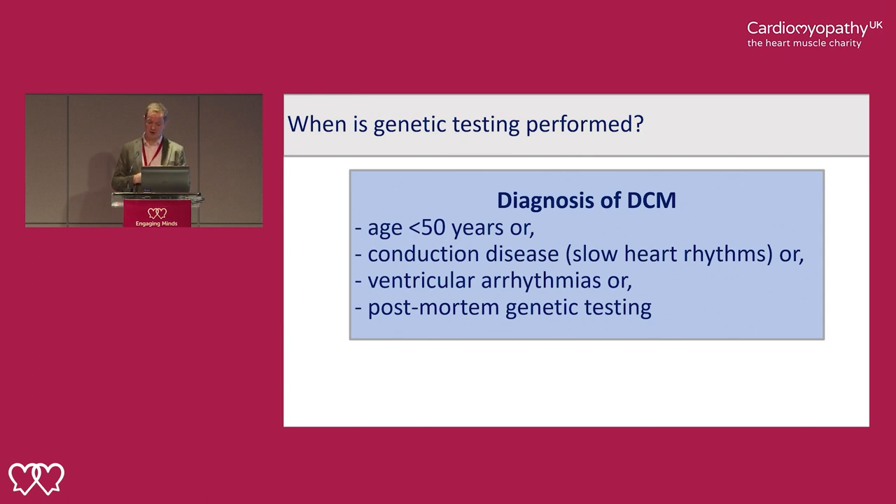Those prioritised include patients who present young — below the age of 50 — those that present with slow heart rhythms or cardiac conduction disease, because particular genetic forms of the disease can also present with slow rhythms, and those with lots of ventricular arrhythmias. If someone has sadly passed away suddenly and unexpectedly and dilated cardiomyopathy is diagnosed in a post-mortem examination, we would advocate doing genetic testing on retained tissue so that we can inform the risk of surviving family members.